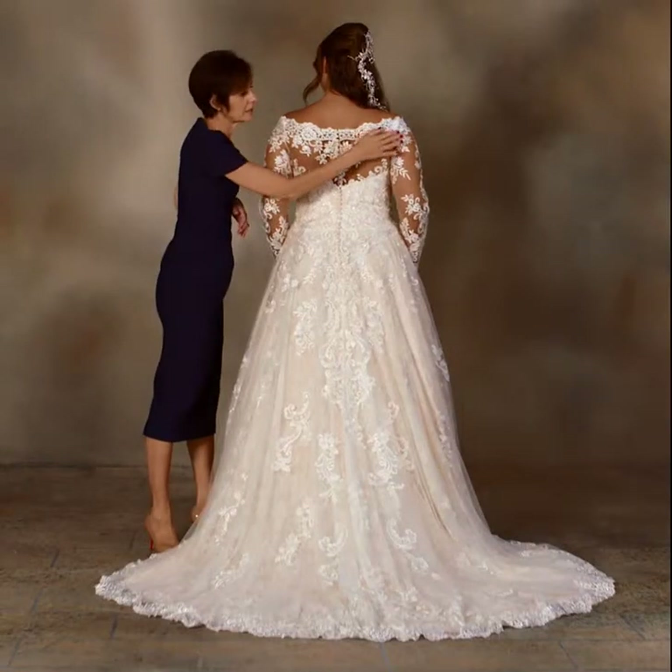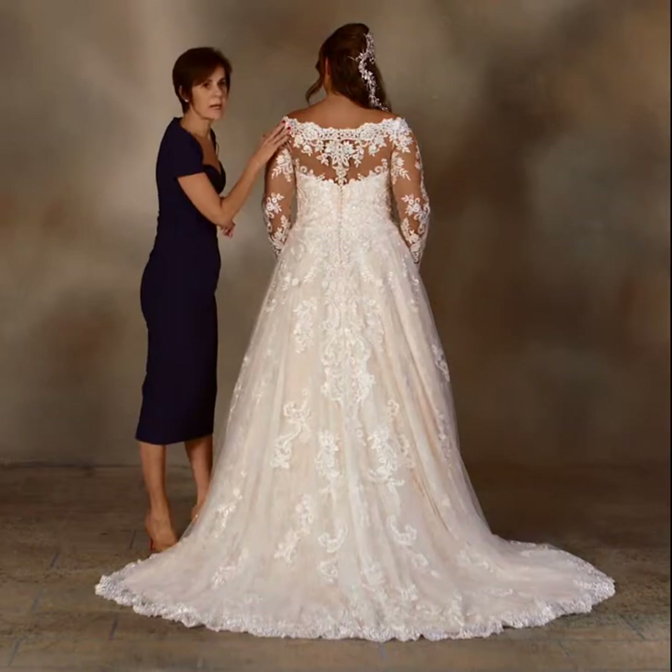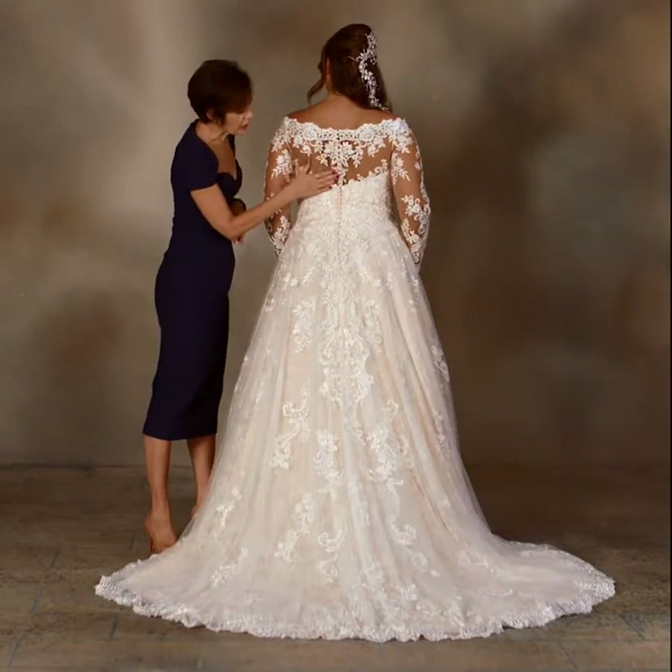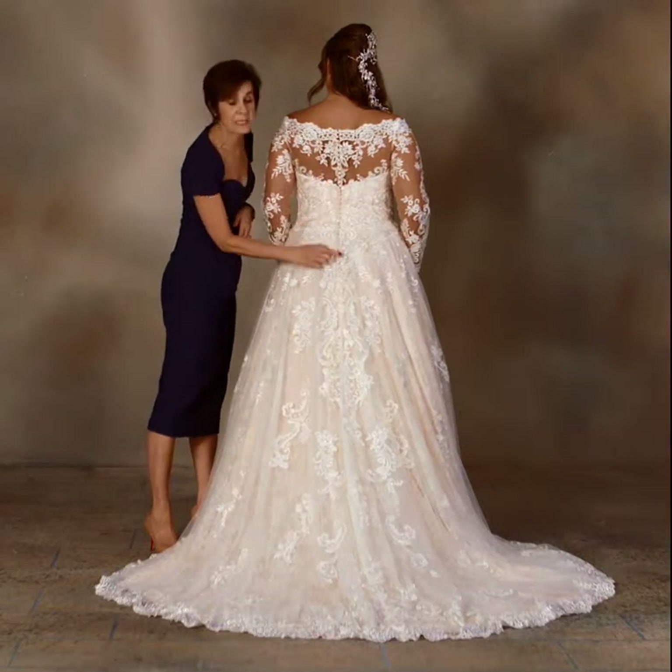The back of this gown has a scalloped embroidered lace pattern that creates a tip-of-the-shoulder neckline and meets the sheer back yoke, with covered buttons extending over the zipper.